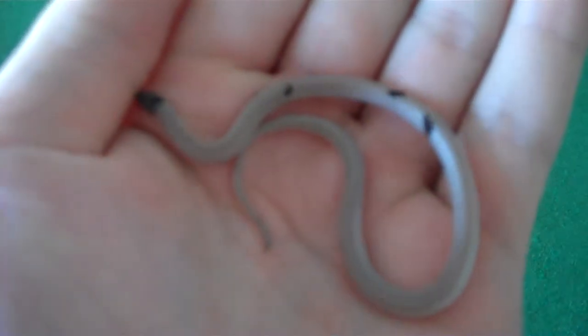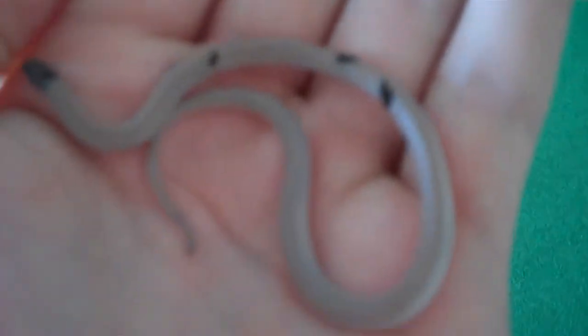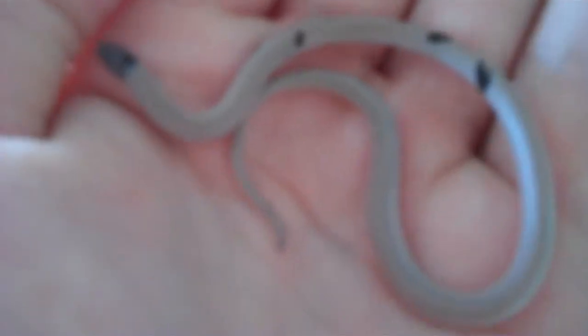Hey YouTube, this is HowBoutThemRays and I'm here to talk to you guys today about a southeastern crown snake that is found in Florida, Georgia, and upwards through the Carolinas.